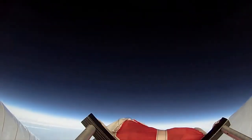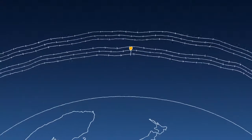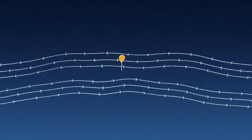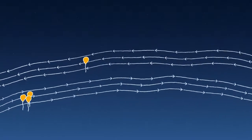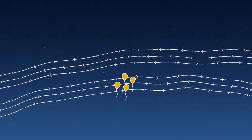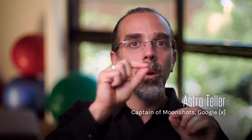The stratosphere is different because we tend to have layers of wind that go in very particular directions. By moving up and down through these different layers, we can steer. By catching the right wind, we can keep the balloons together enough to give good coverage on the ground. We can sail with the winds and shape the waves and patterns of these balloons, so that when one balloon leaves, another balloon is set to take its place.